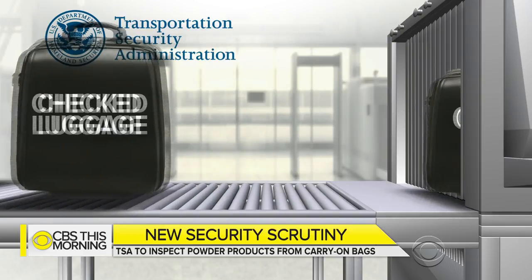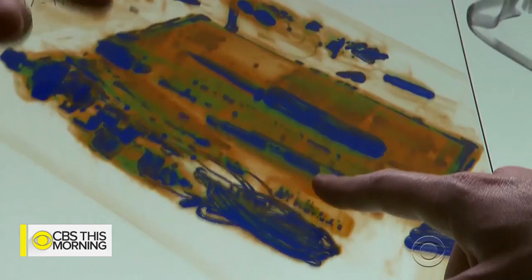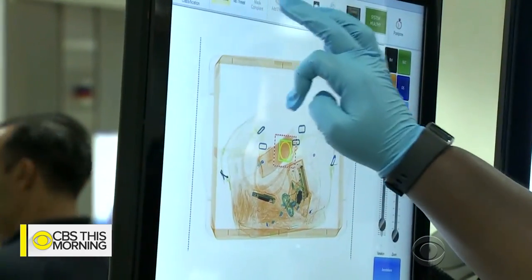Similar to food items, officers may also recommend pulling even smaller containers of powder out of your bag for separate screening. The new regulations are meant to reduce the chances that explosive material or a debilitating agent like pepper spray can get on board an airplane. Also, those powders can look like explosive material on an X-ray, which can lead to extended bag searches and slow the line down.